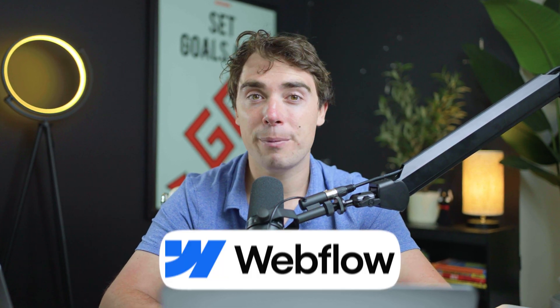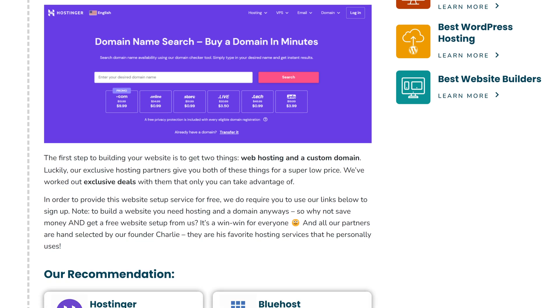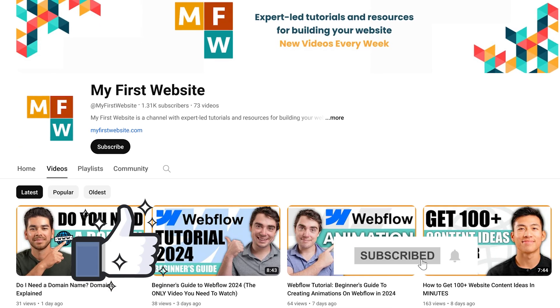So there you guys have it — this is the Webflow review for 2024. I hope you've been able to enjoy this video and gotten a better sense of whether Webflow is going to be the right platform for you. If you want to try Webflow for yourself, use the link down below for a free trial. We also have a service linked below where we can help you set up your very first website for free. Here on this channel, we make videos on how to start and grow your first website. Till next time — peace.